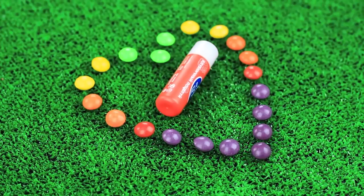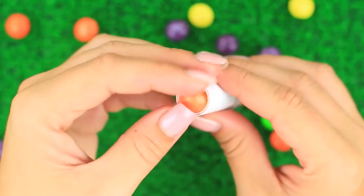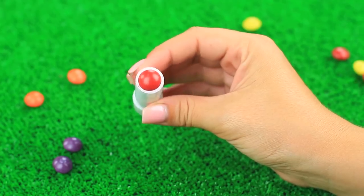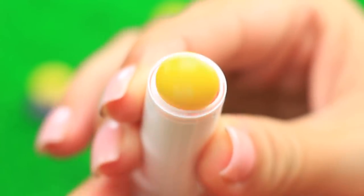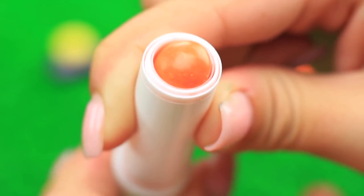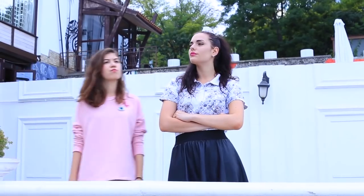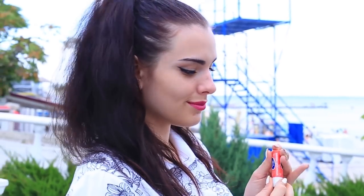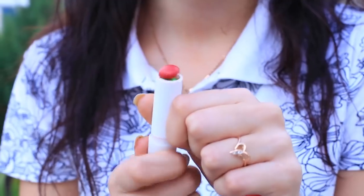I adore bright, tasty Skittles — they're so amazing you can even imitate your lip balm with them. Take a few multicolored candies and a lip balm container, make sure to clean it from makeup remains, and place the Skittles inside. Put a red candy on top to imitate the lip balm. If you twist the tube, the candies will start popping out one by one. Give the lip balm to your friend — she doesn't suspect anything. The smell and color are exactly like the real balm, but as soon as she twists it, a whole rainbow starts popping out of the tube.